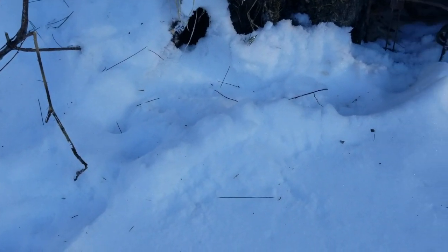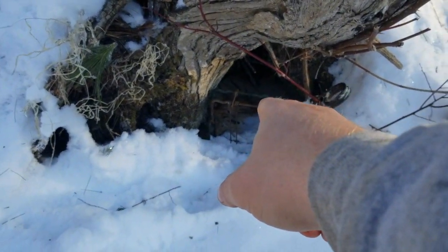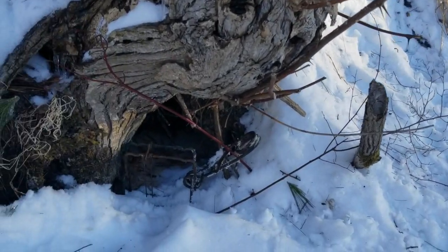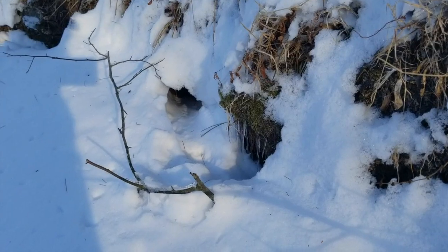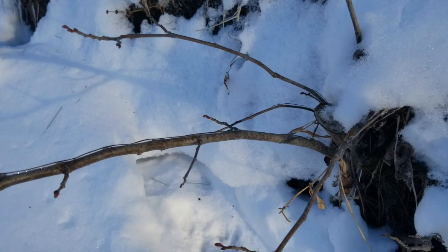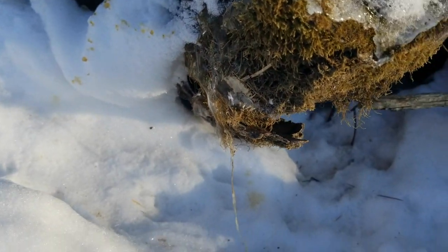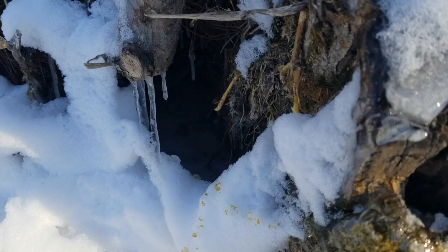Got another good spot right here — those are weasel tracks or mink tracks going right up under that hole. He's probably got a bunch of little bank den holes going along here. This is clear as day — he's got a tunnel there. That right there is mink pee. We've got a buck mink here marking his territory — that is very cool, that's something you don't see all the time.